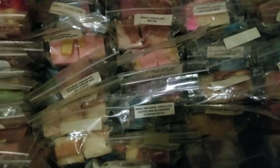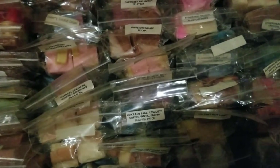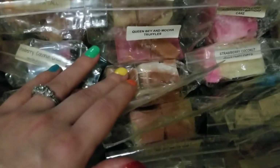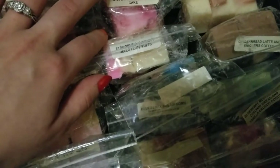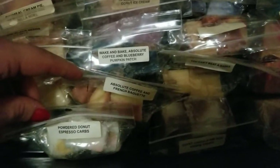So we have some really cute shapes here and the rest of these are all chunks from samplers or kahuna boxes. I bought two coffee samplers. Let's go through some scents: Strawberry Buttercream Carbs, White Chocolate Mocha, Queen Bay Mocha Truffles, Strawberry Coconut and Jell-O Fluff Puffs, Sugared Apple and Strawberry Birthday Cake, Bear Claws and Absolute Coffee, Blueberry Sugar Corn Pudding Donuts — I honestly forgot that I have a lot of these. Absolute Coffee and French Baguette, Powdered Sugar Espresso Carbs.